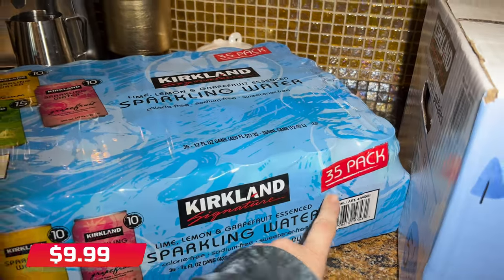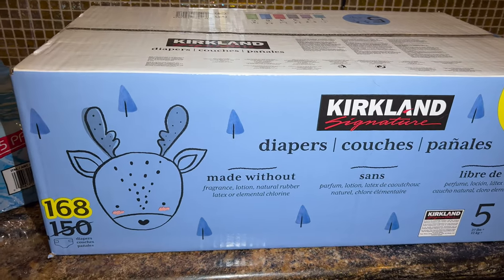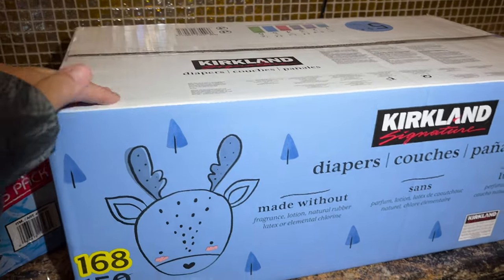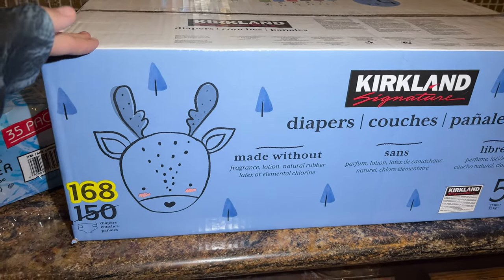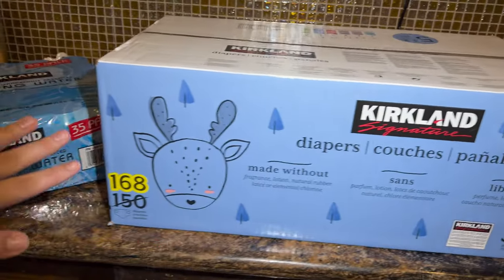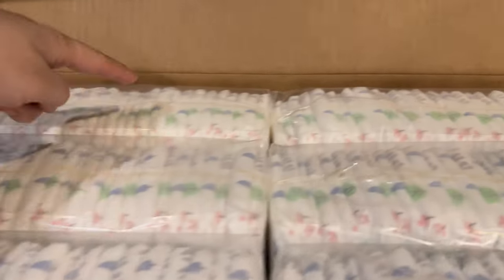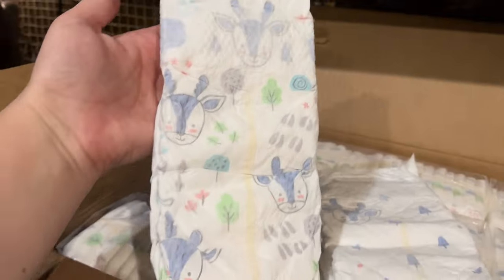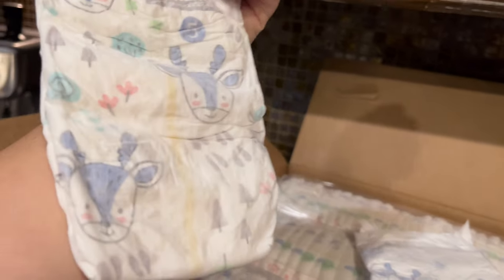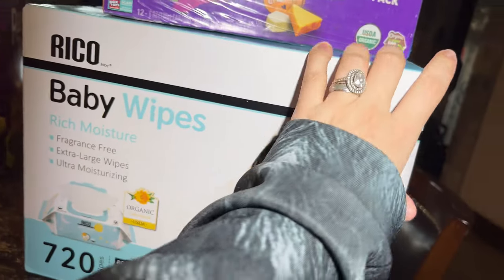I've never tried Kirkland diapers before — we've only used Honest diapers for Matthew since he was born. But I want to give these a try. These are almost 170 diapers for only $44.99, made without fragrance, lotion, natural rubber latex, or elemental chlorine. There are six packs with 28 diapers each, and they have two cute designs — a reindeer and another pattern.